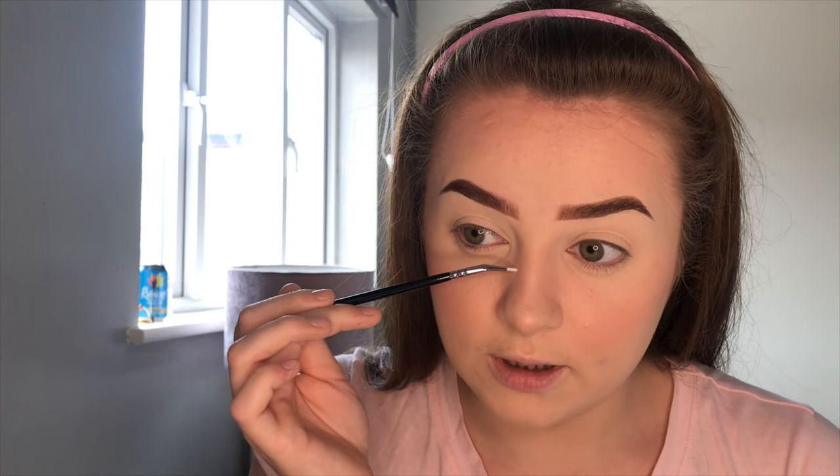Next up, I'm going to add some faux freckles. I use the Collection Bronze Glow Matte Bronzer and a teeny tiny fine liner brush from Zoena. I get some bronzer on the end of the brush and just draw little dots — I'm not being neat with this at all because obviously freckles aren't neat. Then I go over the top of some of them to make them look a little bit darker and more prominent. They are really subtle, which I like, because a lot of freckles are quite subtle.